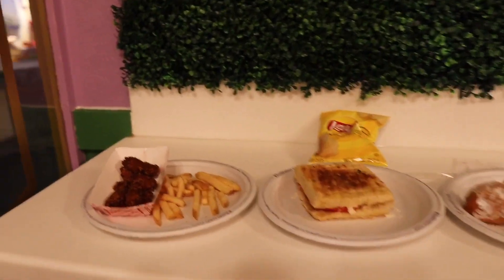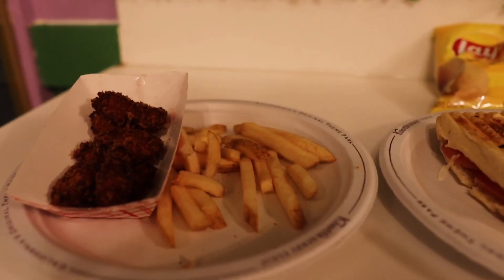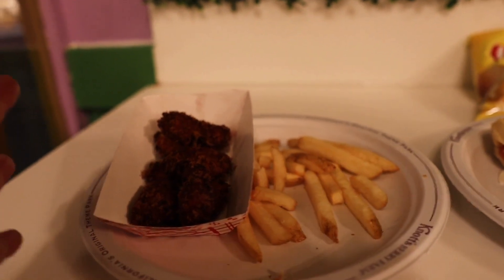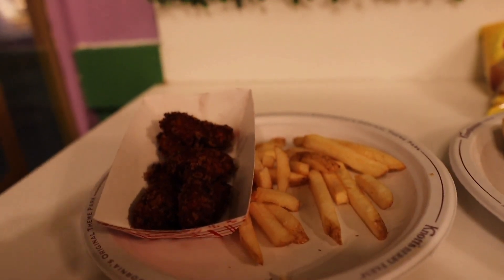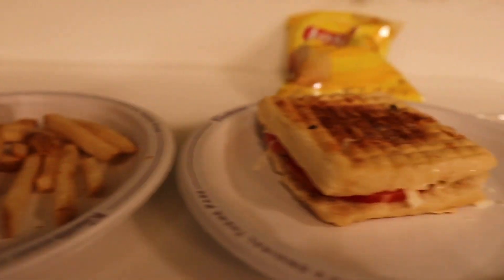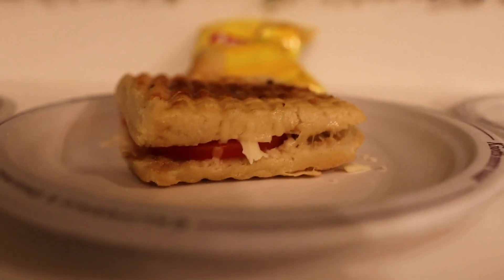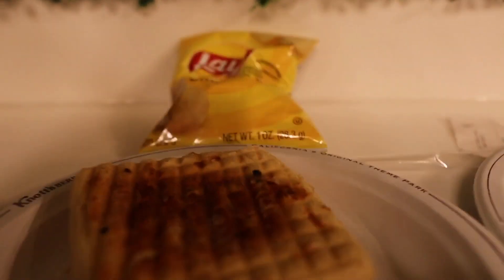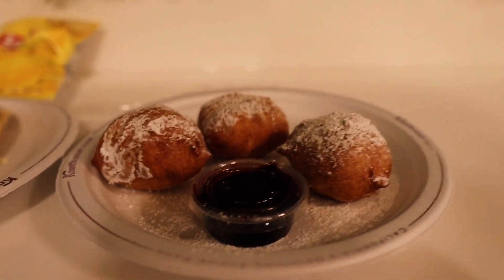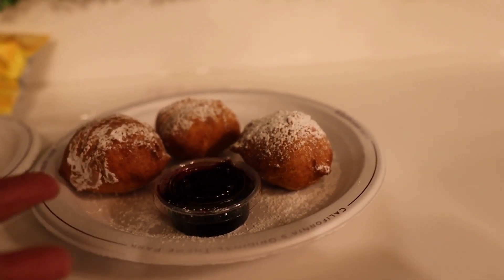Now let's check out the food. On the left is the chicken nuggets with french fries — they remind me of the chicken strips you can get during summertime at Soak City. Next is the panini, nicely pressed with cheese — it's a caprese, and it comes with a bag of chips. And the Monte Cristo: you get three pieces topped with powdered sugar and served with the famous boysenberry sauce.